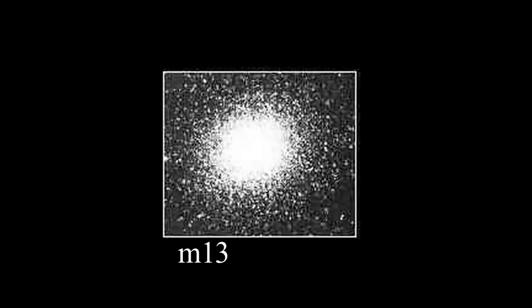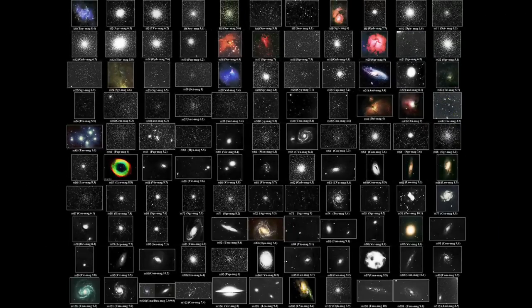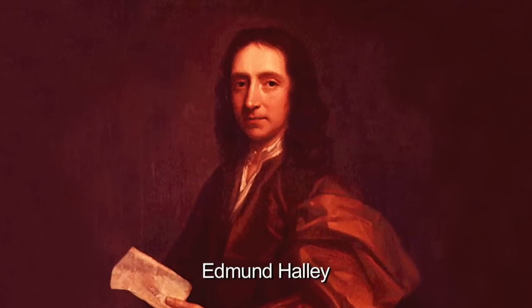It's called M13 because this object is the 13th of Charles Messier's 1764 catalog of celestial objects. But Charles Messier wasn't the discoverer of this cluster — M13 was discovered half a century earlier by Edmund Halley.